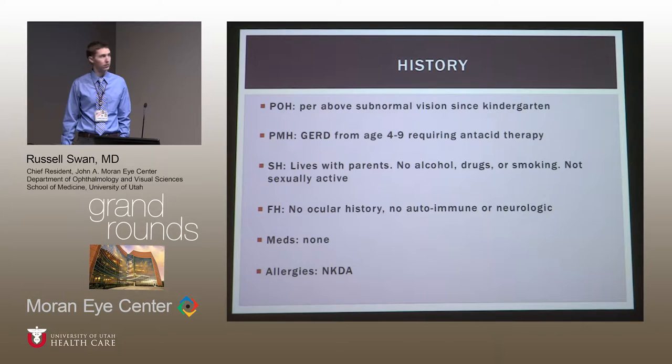On further history, her past ocular history was just subnormal vision first noted at kindergarten, which had become more symptomatic over the last year or two. Her past medical history included gastric reflux for about five years, now resolved with no current medications. She lived at home with her parents, denied any history of alcohol, drugs, or smoking, was not sexually active, and had no family history of ocular, autoimmune, or neurologic conditions.